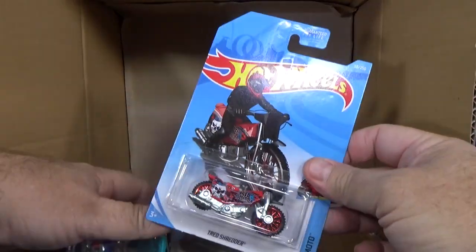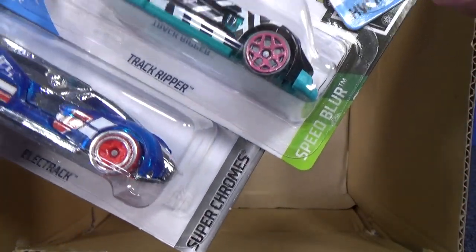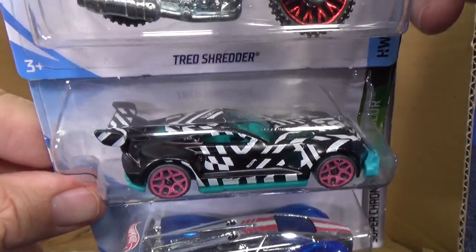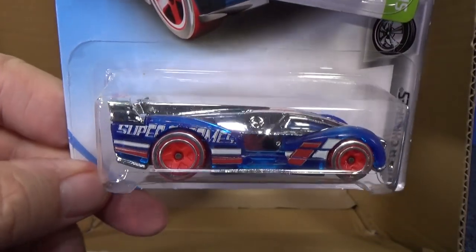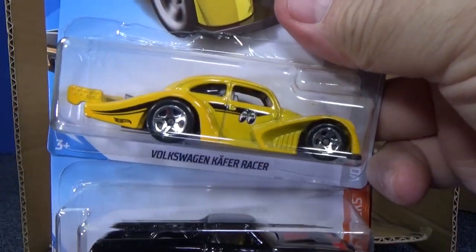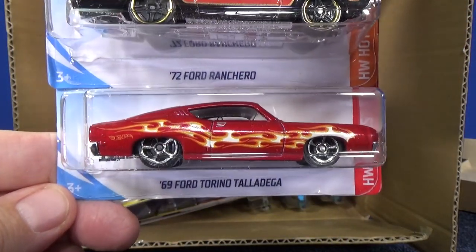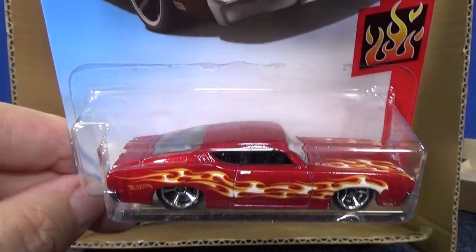In the last case unboxing — B case — I showed the different series they have: Speed Blur, Super Chromes. I'm not going to spend too much on it again; if you want to check out the B case I showed that quite a bit. Very cool — you have Track Ripper with very nice graphics, and Elect Track. Another Moon Eyes Kafer Racer, 72 Ford Ranchero, and on the bottom you have the 69 Ford Torino Talladega in the HW Flames series.